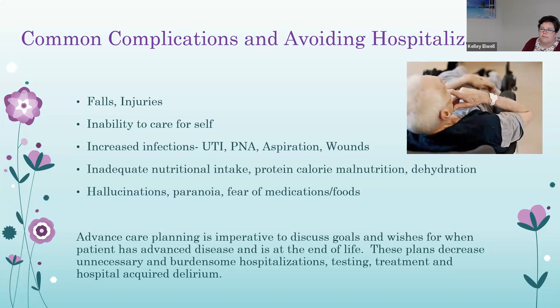Common complications in dementia patients include falls and injuries, inability to care for themselves or self-neglect, increased infections such as UTIs, pneumonia, aspiration, and wounds, inadequate nutritional intake, malnutrition, and dehydration, as well as hallucinations, paranoia, or fear of medications and foods. Being in the hospital for any length of time is disruptive to patients and families with dementia. Having clear plans to avoid visits or prolonged stays will reduce stress on both patient and caregiver. This is another reason why advanced care planning is important early — patients can develop hospital-acquired delirium from being in a facility, and it's really difficult to get them regulated and back to their normal baseline.